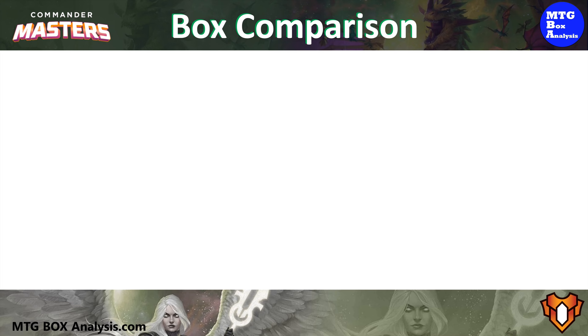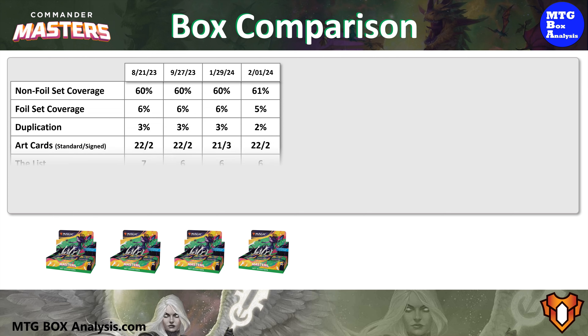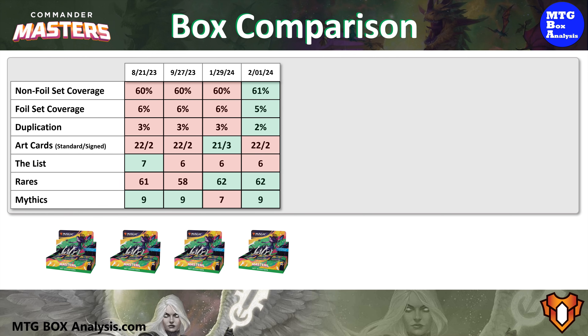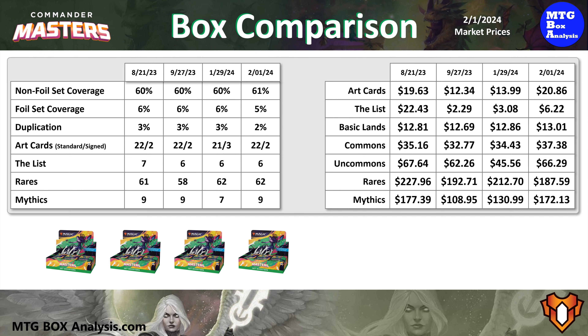Before we close out the video, let's compare the four set booster boxes opened so far on the channel. Here's a recap of what we've seen in the four boxes. Despite the colors, there's only a little bit of variation here. What's important to note is that the coverage and duplication is very consistent across the boxes, and you can expect to see two to three signed art cards and six to seven cards from the list. You're probably also going to see between 58 and 62 rares, and between seven and nine mythics.